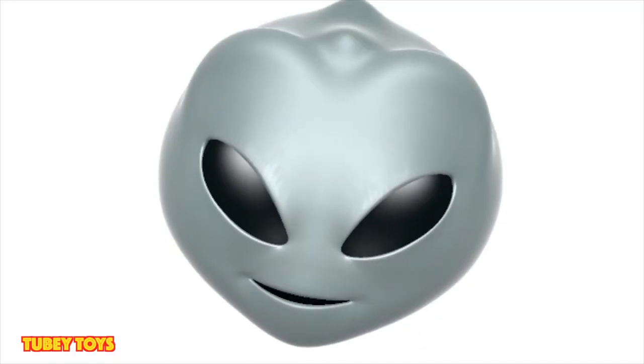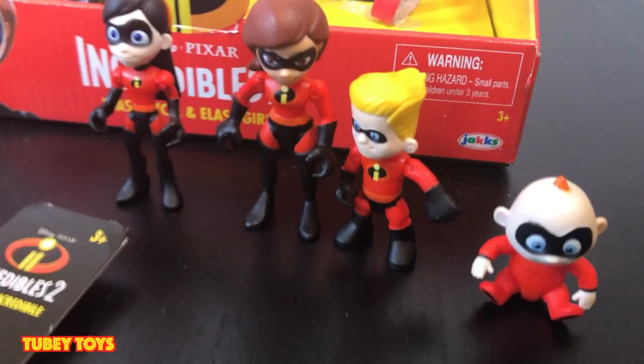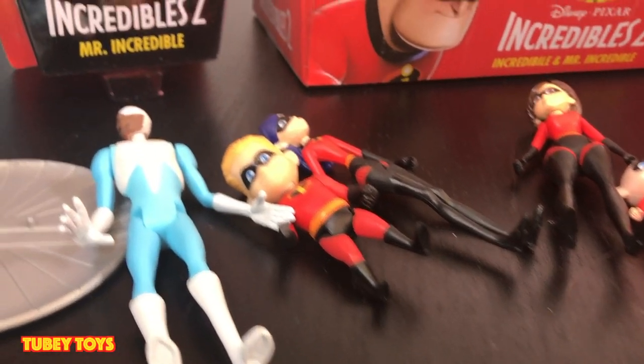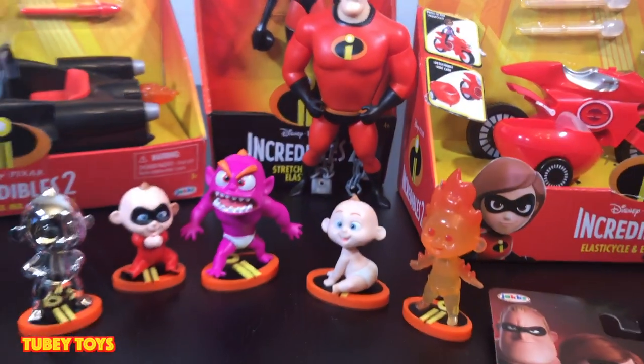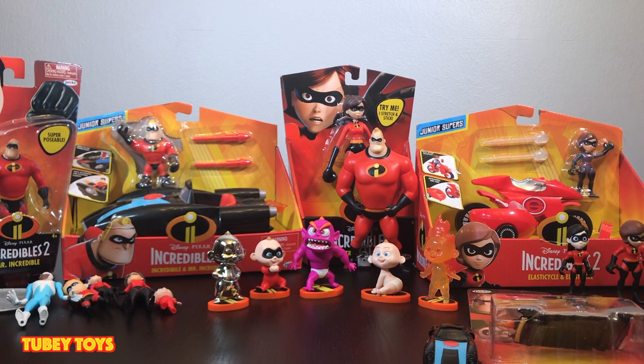It's Tooby Toys. Do you know that Tooby Toys is out of this world? Hey guys, it's Tiffany from Tooby Toys here, and I have more Jack-specific poseable Disney Incredibles 2 figures. I have the pre-cool figures, which are the Junior Supers, and I have the regular 6-inch and 4-inch poseable figures, and I have some other stuff that I wanted to complete and show you guys. Let's start with these really, really cool Jack-Jack figures.